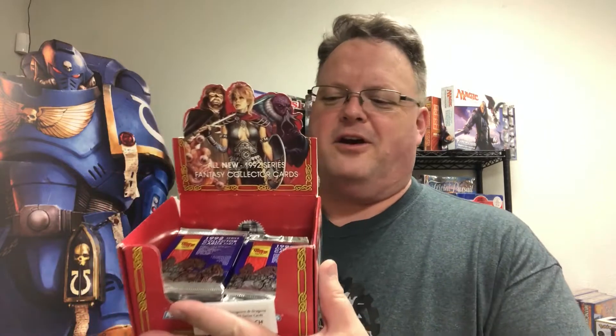And with our Throwback Thursday, we're going to take a look at some of the older cards that we have in-house right now. These are only from 1992 — some old school fantasy collection trading cards.